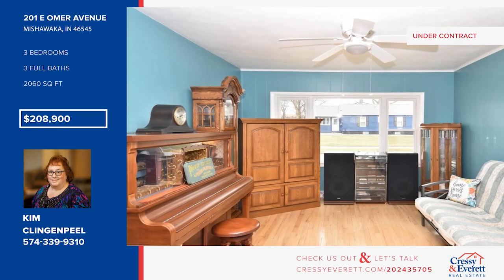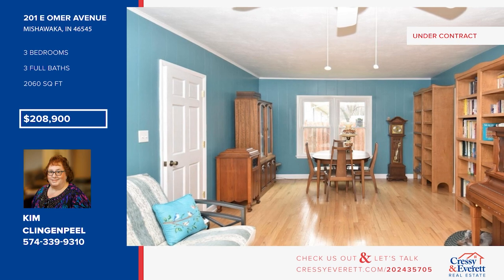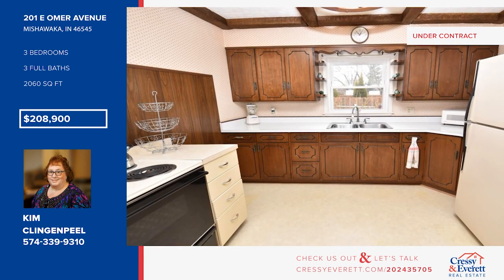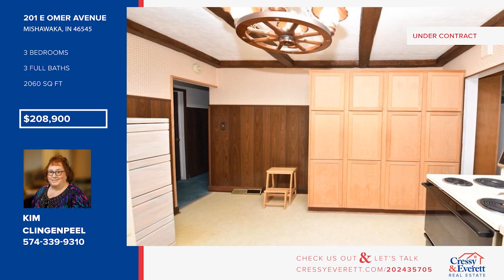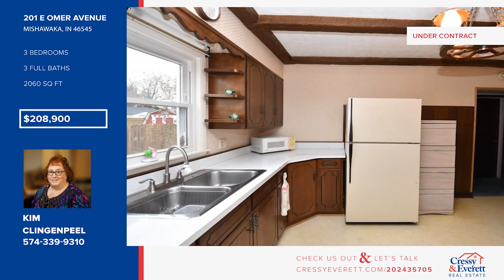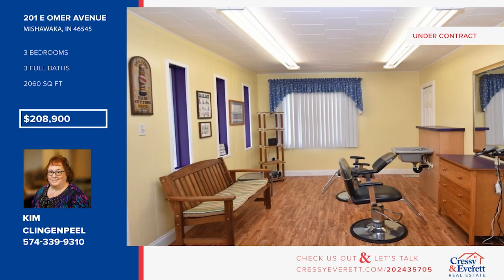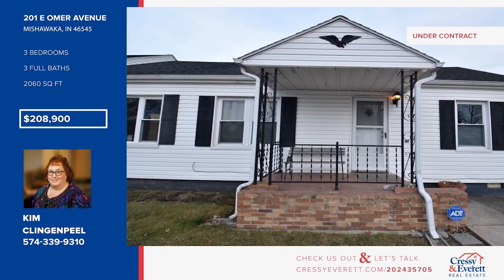Set in a quiet neighborhood, this unique ranch offers vinyl windows, main floor laundry, and a bonus room. There are three bedrooms and three baths. The renovated attic offers a pull-down ladder, and the basement boasts even more storage space and a new water heater. The one-of-a-kind layout in this home could easily be divided to include a guest suite. Call Kim Klingenpil for more details.